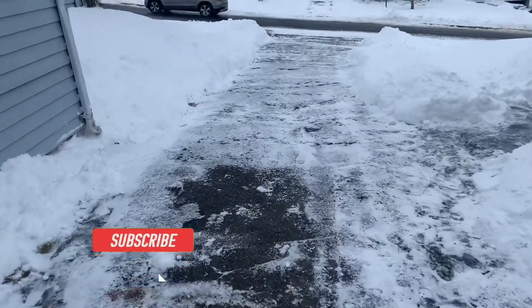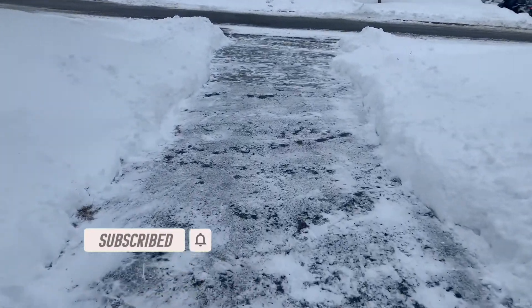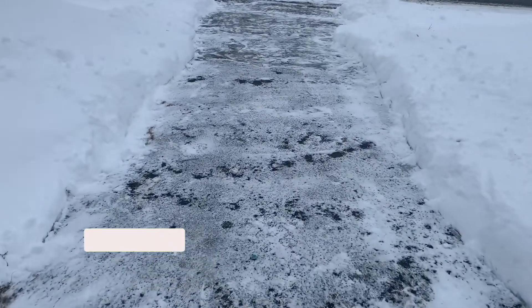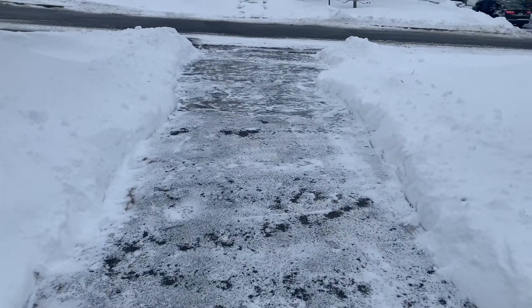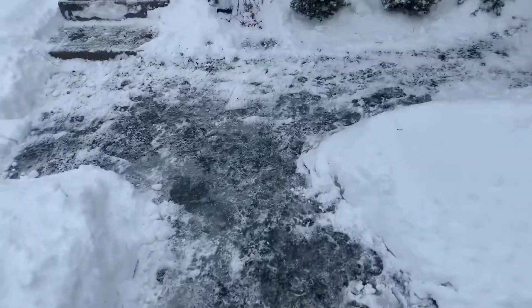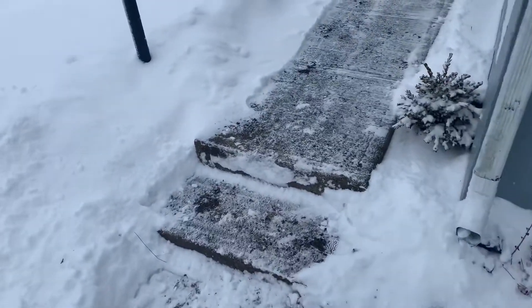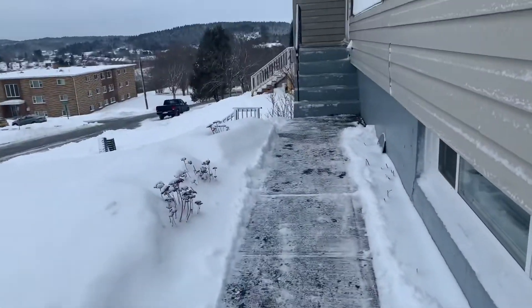It is not as good as the snowblower, but I think once the salt kicks in it's gonna get even better. The way for the mailman is clear now, so we should be good.